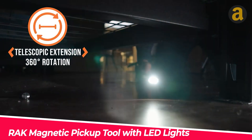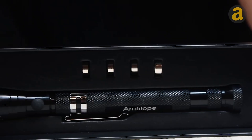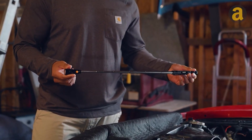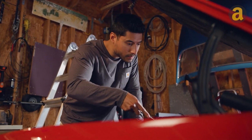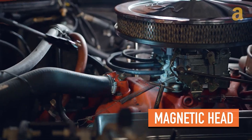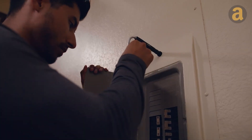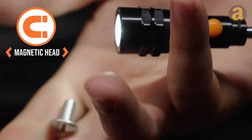Have you ever felt the annoyance of searching for something under the bed? The RAC magnetic pickup tool makes this task much easier. It's essentially a 6.75-inch long flashlight that extends up to 22.5 inches when needed. It effortlessly fits into tight spaces and provides illumination. Moreover, it has a magnetic head that can easily attract and retrieve iron or steel objects. The price of this product is $20.25.